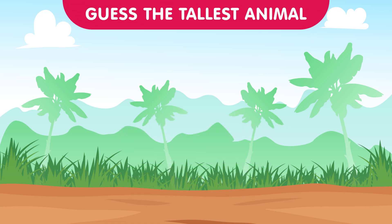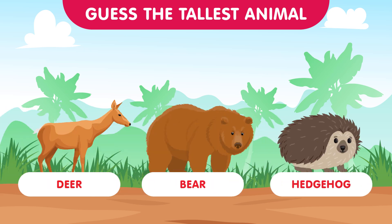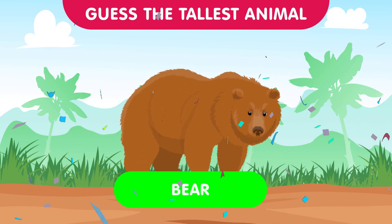Scaling the heights of mountains, we have the deer, the bear, and the hedgehog. Which one is the tallest mountain-dwelling marvel? The correct answer is the bear — these powerful creatures rule the mountainous terrain with their imposing stature. Great effort everyone!